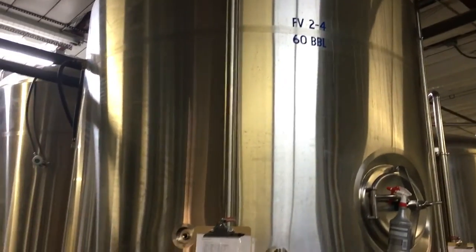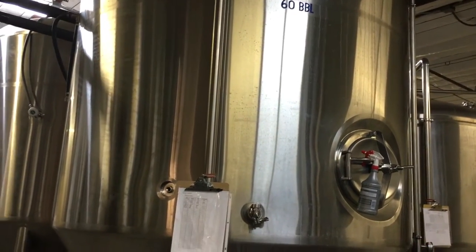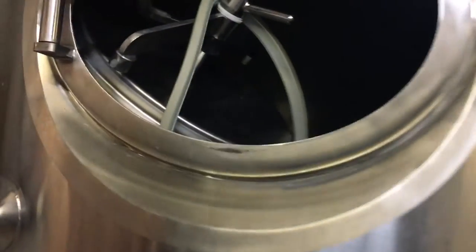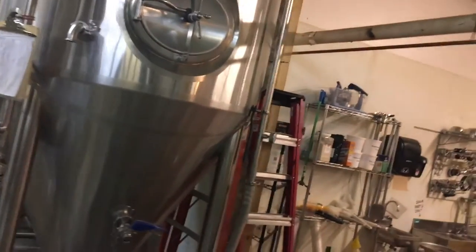Back here we have a few 15-barrel fermenters, 30-barrel fermenters, and some 60-barrel fermenters. For those of you that aren't sure what a barrel is — one barrel equates to two kegs, so that is essentially 120 kegs in half-barrel kegs. The smaller kegs obviously have to be more. This is where the wort actually becomes beer — they pitch the yeast into these tanks. You can't really see anything in there because it's empty and it's dark.